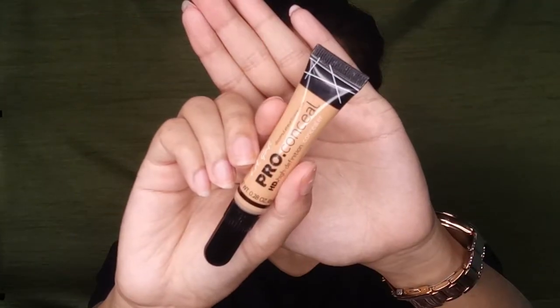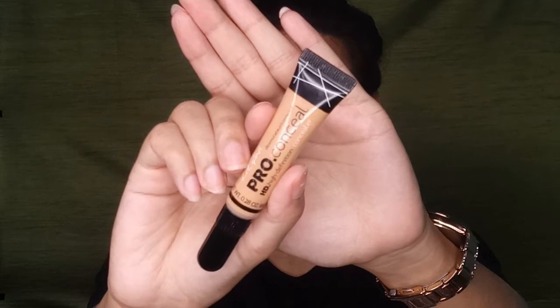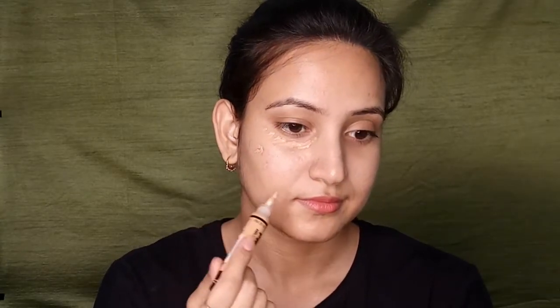Next I'll be using the L.A. Girl Pro HD Concealer as my base today. I'm not going full face — meaning no foundation today — because I want my eyes to say more about the entire look. I also feel the foxy eye look goes better with a natural base rather than full face makeup.